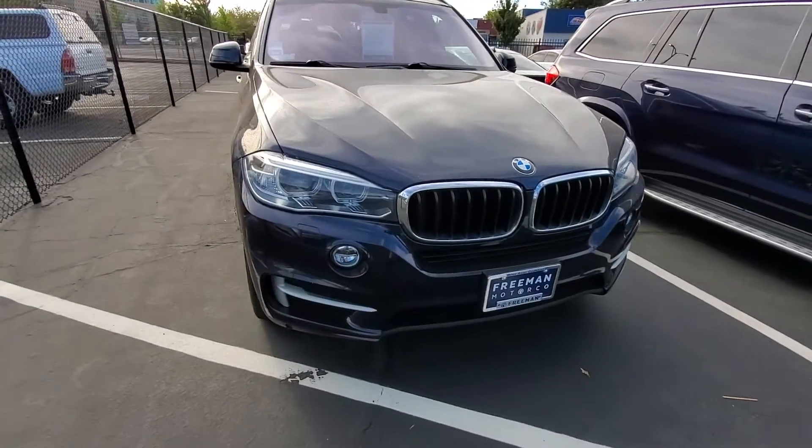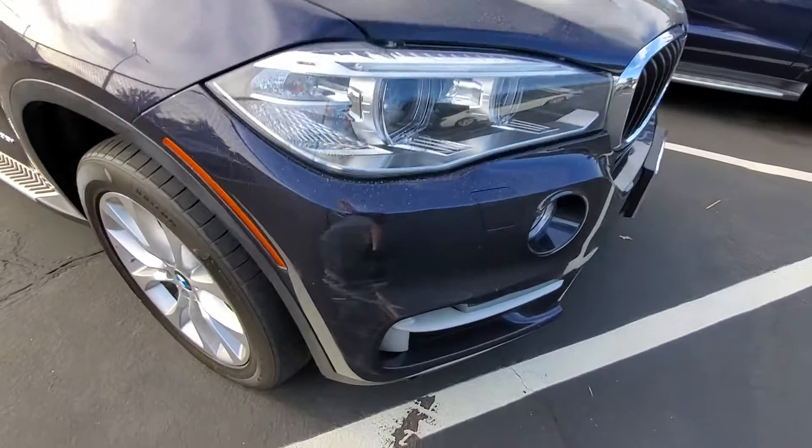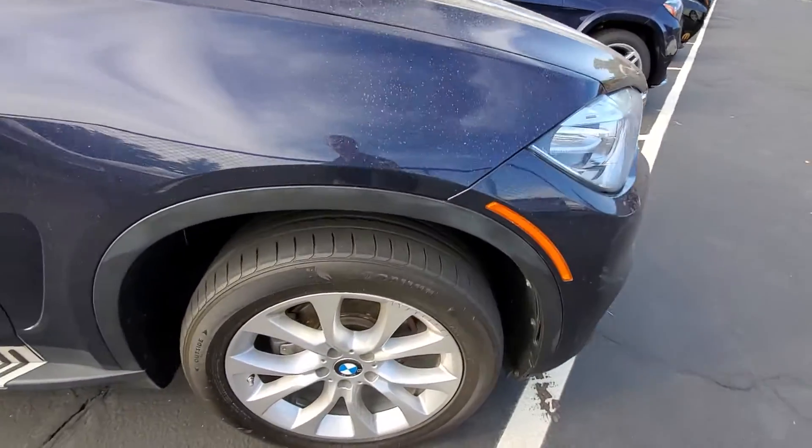Here's the 2016 BMW X5, the dark blue one. Got some scuff right there — looks like they got a little too close to something.